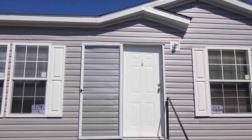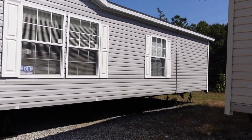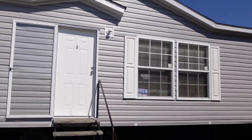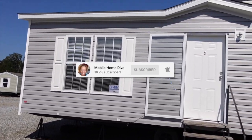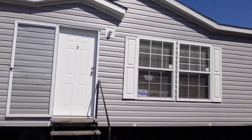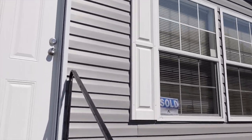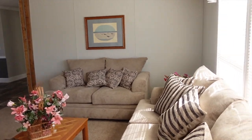Hey family, it's the Mobile Home Diva! In today's video we are going to be touring this beautiful home. I think this is a Fleetwood — if I'm wrong I'll correct it on the screen. This one is the Spring Hill, and it's absolutely gorgeous. This one is sold but it hadn't been broken down yet, so let's go in and take a look!